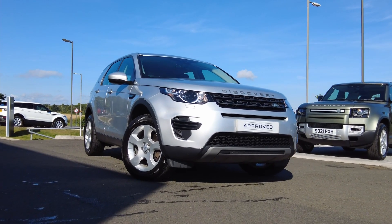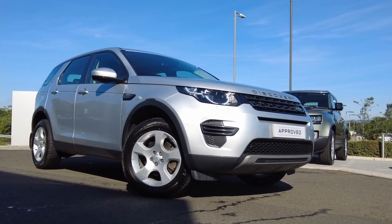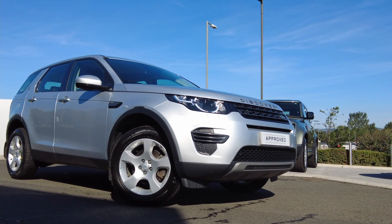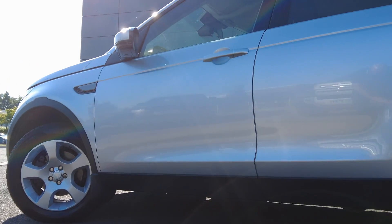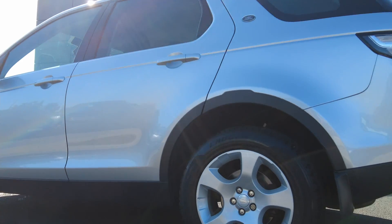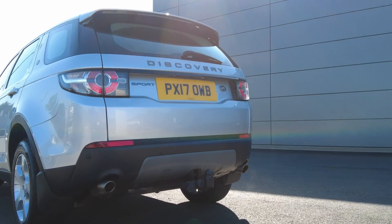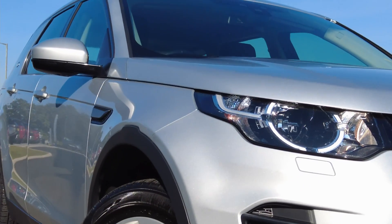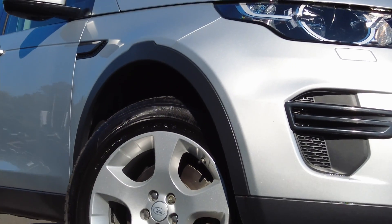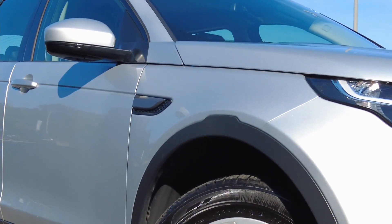Just arrived on to our forecourts here at Lloyd Land Rover in Kelso, we have this very well presented Land Rover Discovery Sport TD4 SE. This model comes finished in metallic silver paint with those fantastic 18-inch five-spoke alloy wheels. The car also comes with a fixed tow bar on the rear, halogen headlights on the front with washer jets, and as you can see the alloy wheels and bodywork are in fantastic condition.